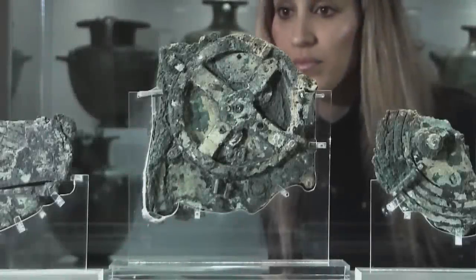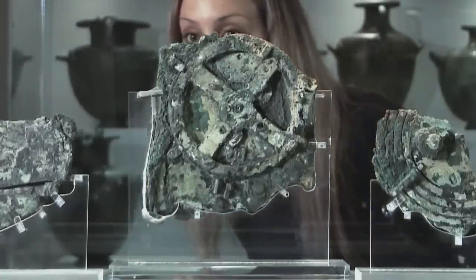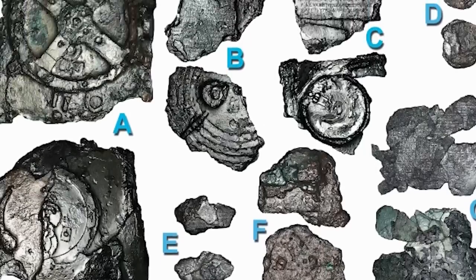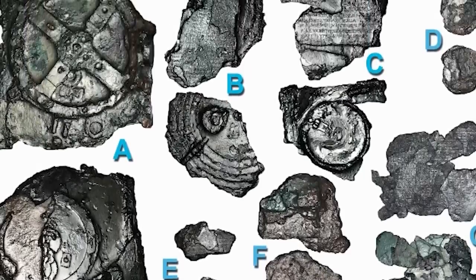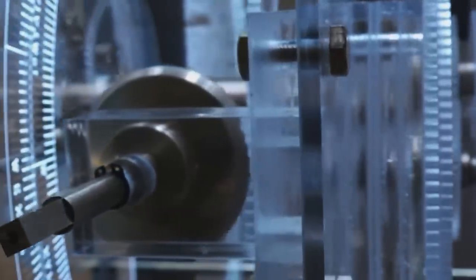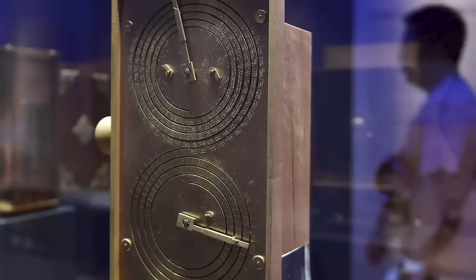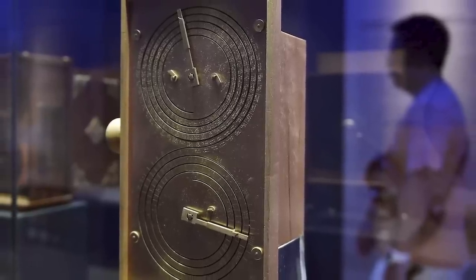The Antikythera mechanism is one of the best-known archaeological relics in the world. The 2,100-year-old object, salvaged from a Roman shipwreck, is said to be so sophisticated as a means of calculating astronomical changes that it ought to be considered the ancestor of the modern computer.